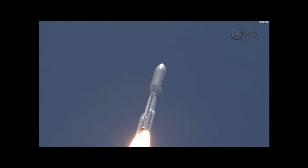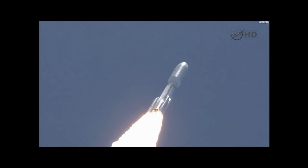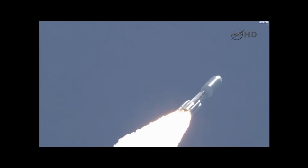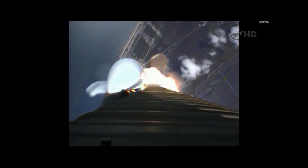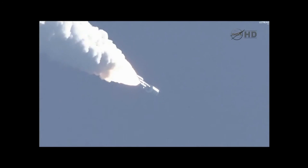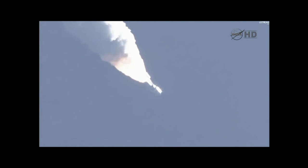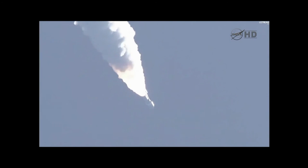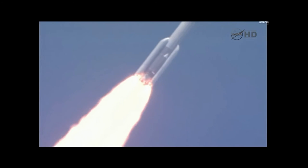S.B. chamber pressures have plateaued. Rolling off. Signatures look good. RD-180 operation looks excellent at this point. S.B. chambers continue to roll off. Max Q. Booster's throttling up, right on schedule. Engine response looks good. Booster P.U. has gone to closed-loop control.